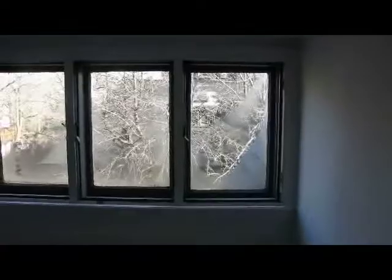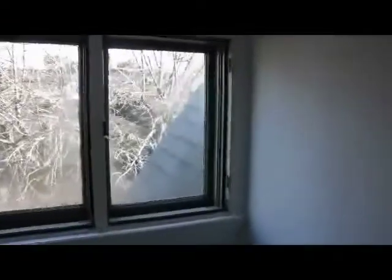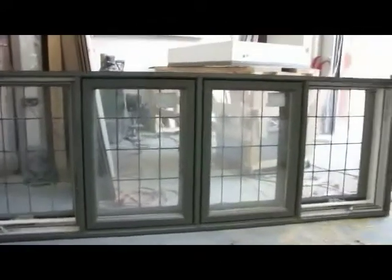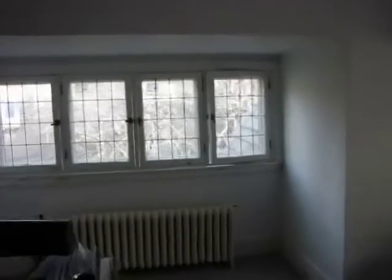We have devised a way to remove the leaded frames out of the opening with the casing and all. We take out the old window frame completely, we take the leaded frames back to our shop, we reinstall them into new window openings, and we come back to the house and install the new frames.